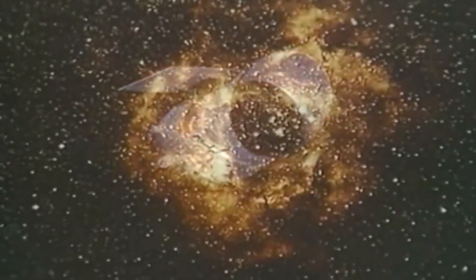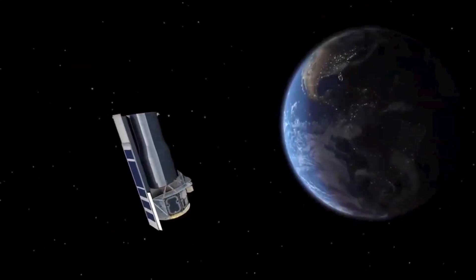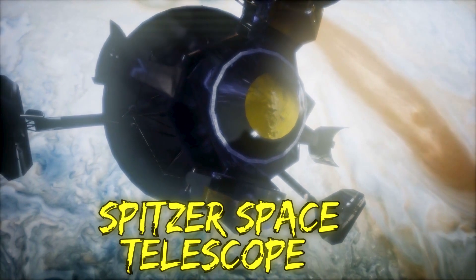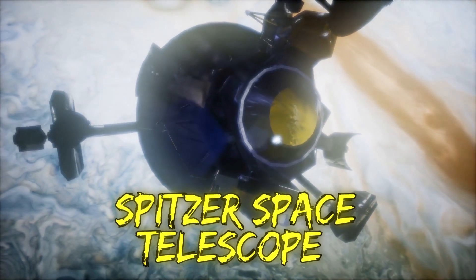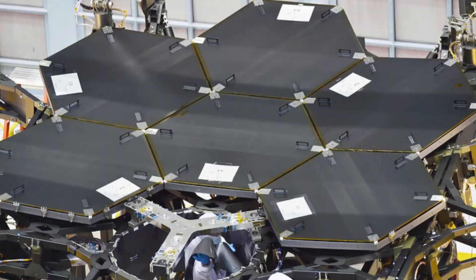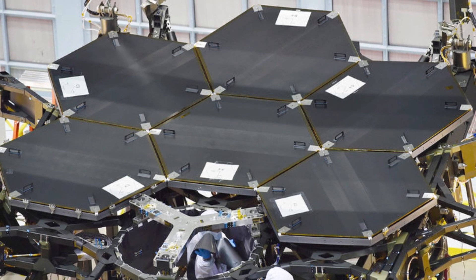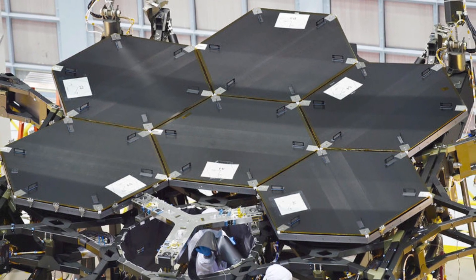From there, it wasn't long until the European Space Agency's Infrared Space Observatory took to the skies. With it being launched in 1999, and in 2003 an even more advanced piece of machinery known as the Spitzer Space Telescope was also blasted into space by NASA. However, since then, all three of these telescopes have been decommissioned, and as a result, it's the JWST that is set to soon take their place.